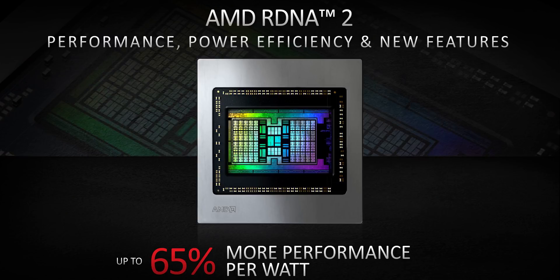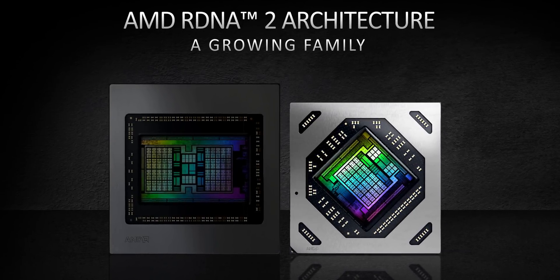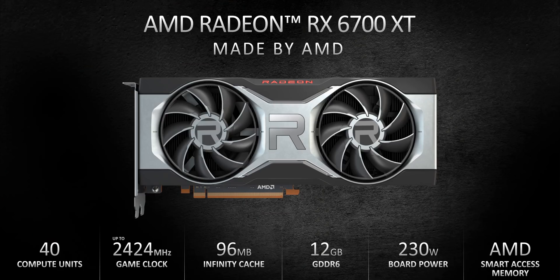What's the 6700 XT all about? Instead of using the Navi 21 core from the higher-end GPUs, it uses a smaller, more efficient, and easier-to-produce Navi 22 core. That easier-to-produce part is really important since it technically allows AMD to produce more of them and release hopefully more cards into the channels. Specs-wise, that smaller core also leads to only 40 compute units.